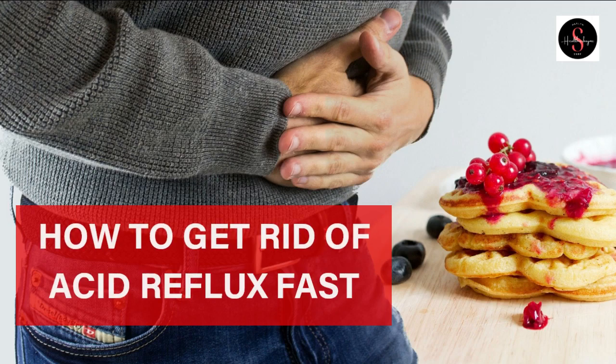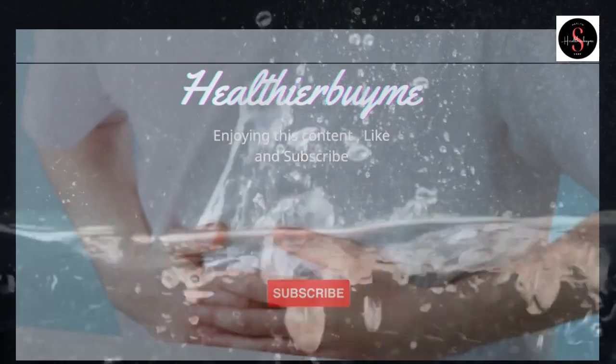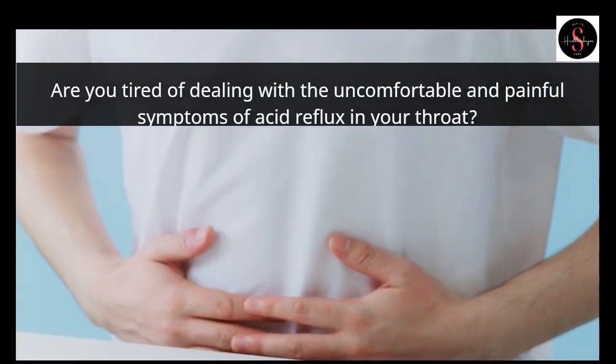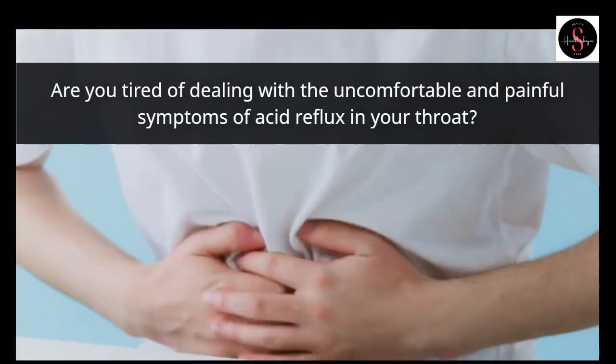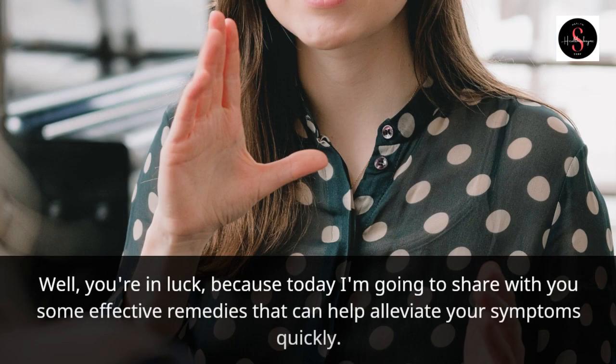How to get rid of acid reflux fast. Are you tired of dealing with the uncomfortable and painful symptoms of acid reflux in your throat? Today I'm going to share with you some effective remedies that can help alleviate your symptoms quickly.